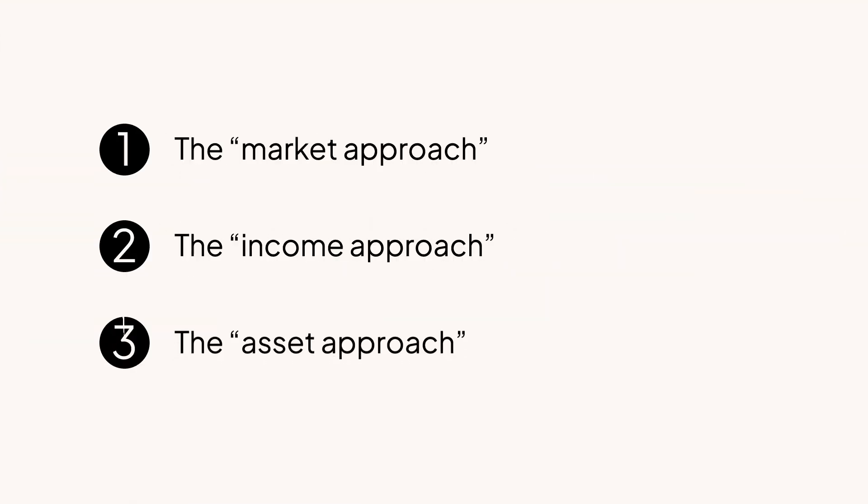Second is the income approach. This is where the 409A provider looks at a startup's revenue and positive cash flow, if they have any, and also takes into account expected future cash flows. This approach typically applies for companies that have some traction and sales. Finally, we have the asset approach. This is where the 409A provider looks at the company's net assets, like equipment for example. This approach typically applies for companies that haven't raised money and don't generate any revenue.